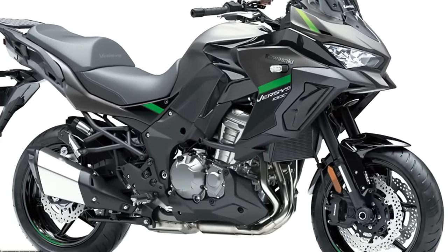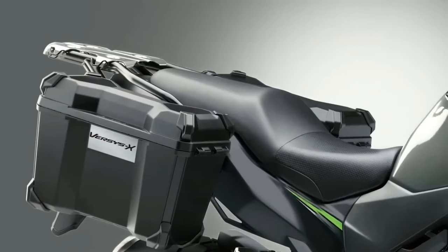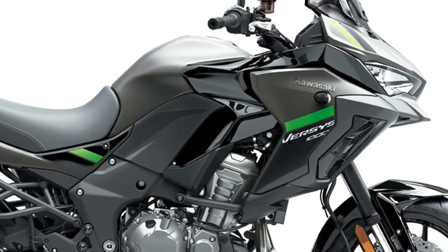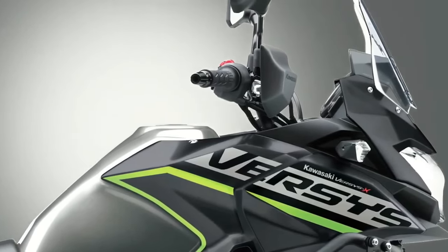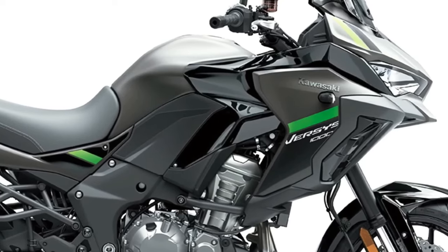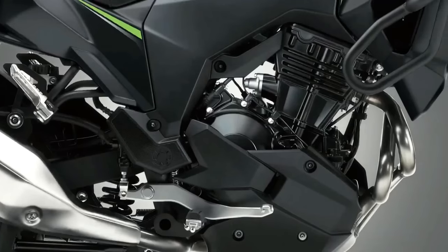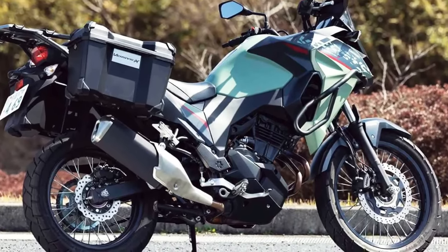Three variants of the Versys 1000 will be available to European customers in 2024, with Standard, S, and SE models on offer and two new color options available across what amounts to 12 model options. Offering an entry point into the exciting liter-class Versys 1000 stable, the Standard model shares many of the attributes of the other two machines in the range.